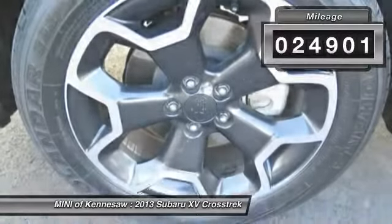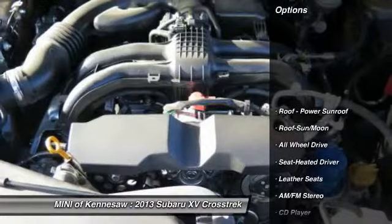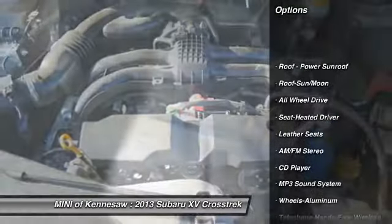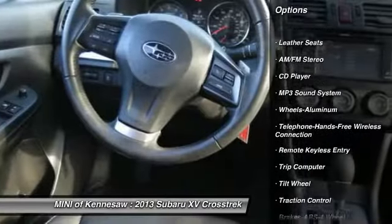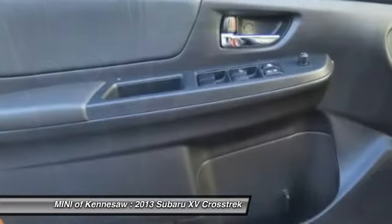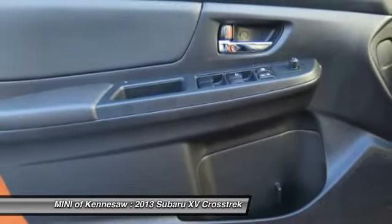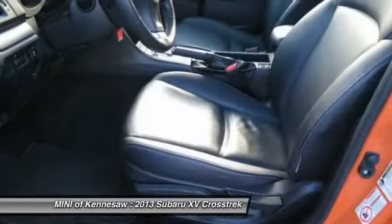This vehicle has less than 25,000 miles. Here are some of this vehicle's great options: all-wheel drive, traction control, anti-lock braking system, front air conditioning, Bluetooth wireless data link for hands-free phone, home link garage door opener, power steering, cruise control, aluminum wheels, floor mats.